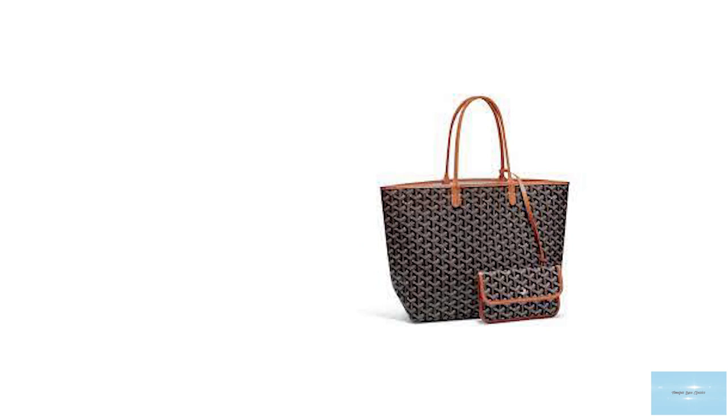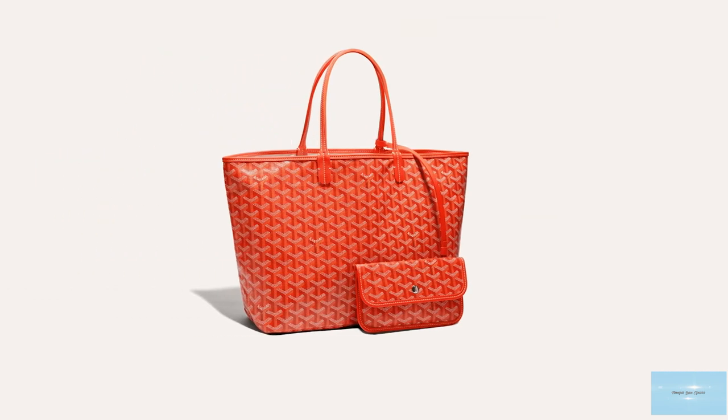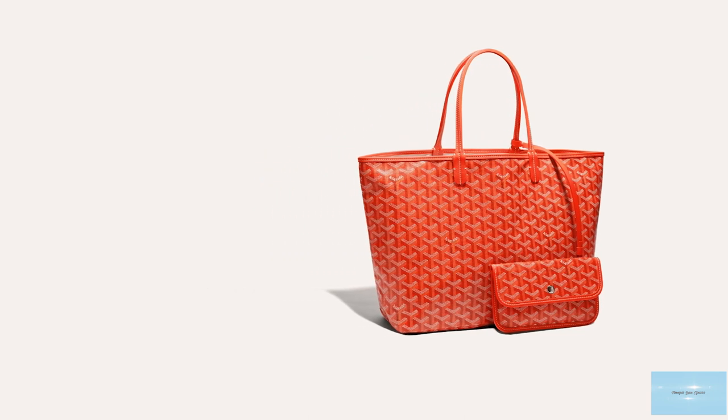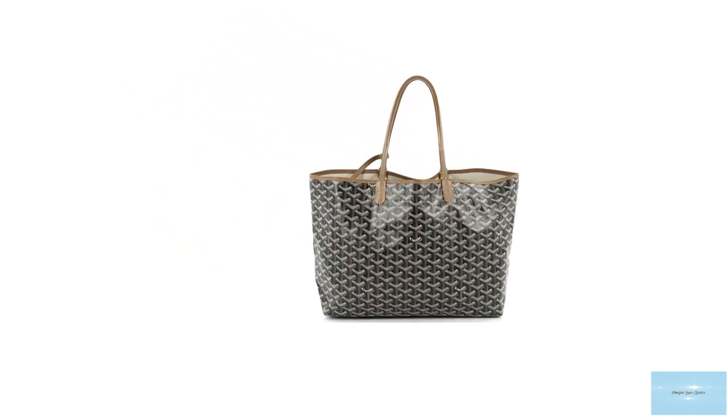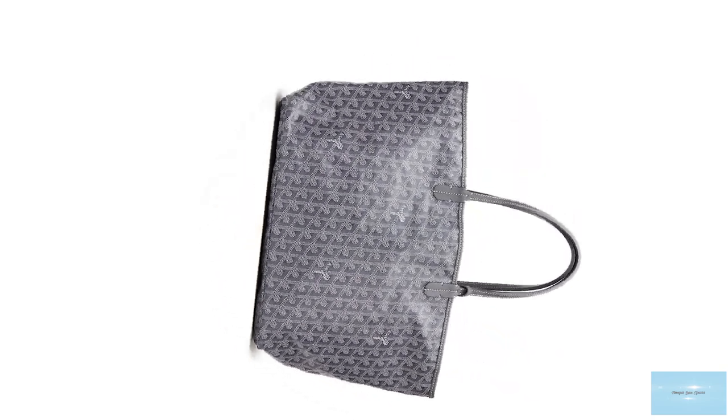Crafted in an unlined supple Goyardine canvas, which has a very good resemblance to leather, the Saint-Louis Tote Bag features a top flap that opens up to one big spacious and roomy interior, with a matching detachable pochette attached via a snap button mechanism on one of the handles. It is a reversible bag that can be carried on the Goyardine canvas side or the linen and cotton woven side, best reversed on the Goyardine side for taking home wet things after a day at the beach.